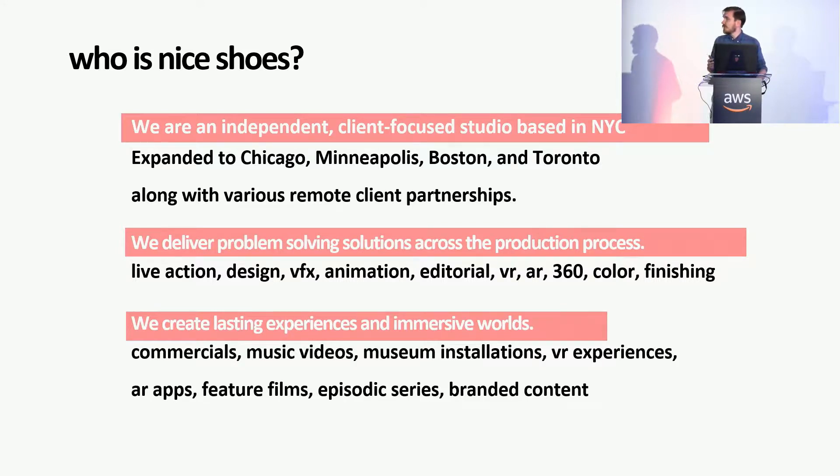We have offices across North America. It's a reasonably small team — there's four of us on the tech staff, including the CTO. We started out primarily as a color house doing finishing. That was the traditional workflow, and then as the industry kind of adopted, we expanded into different fields. We've got VFX now and editorial, and we do a lot of experiential work.